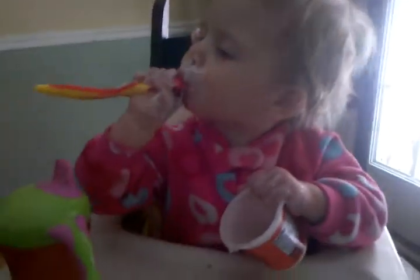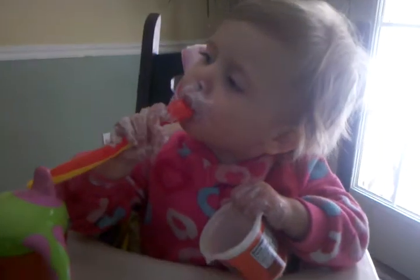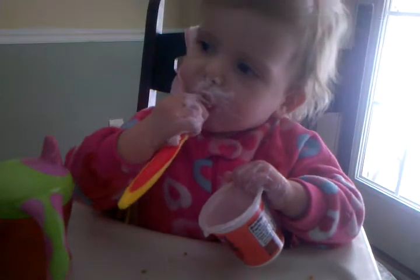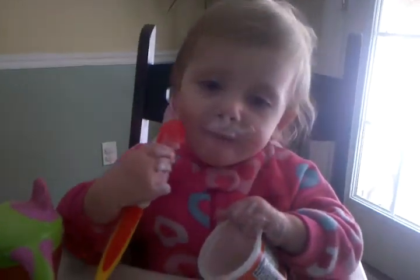Is that good? So, how's your yogurt? It's good. It's good? Mmm.